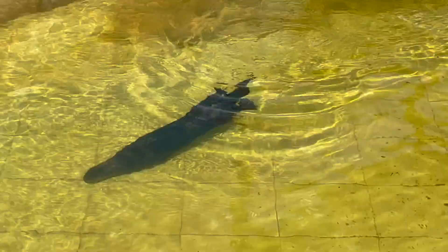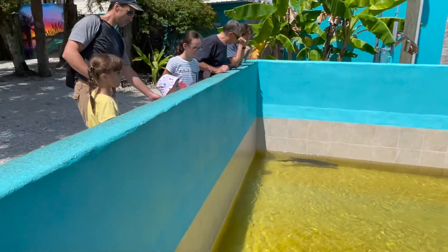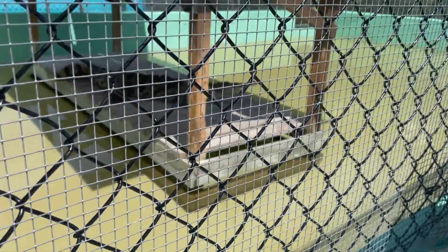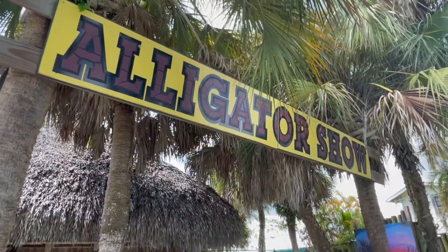At the Animal Sanctuary, they had quite a variety of animals to check out — it was kind of like a miniature zoo. But I would say our favorite part of visiting the Animal Sanctuary was the alligator show.